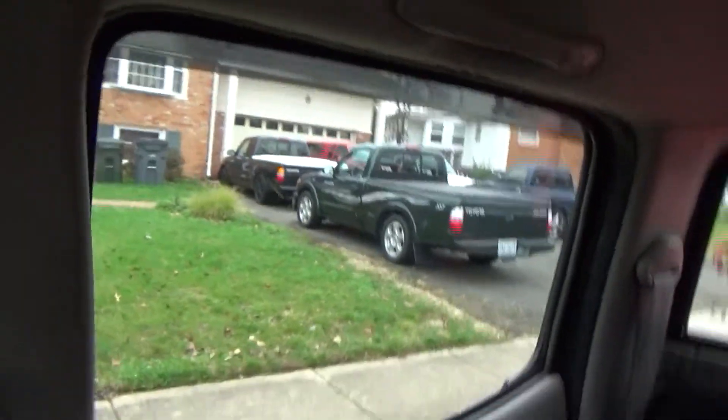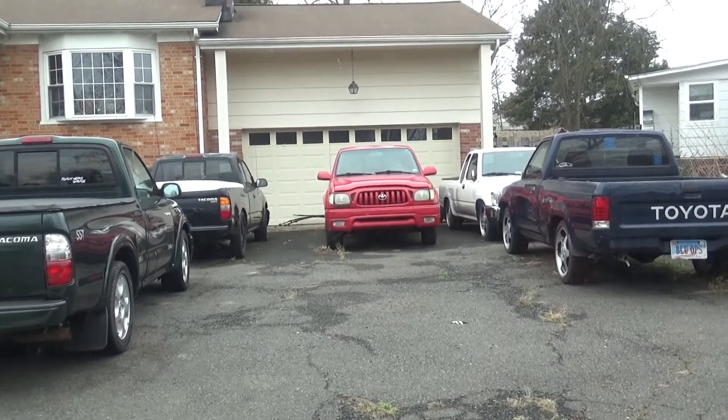We've just arrived at Ricky's house, and I just wanted to show y'all — in his driveway, he has five first-gen Tacomas.